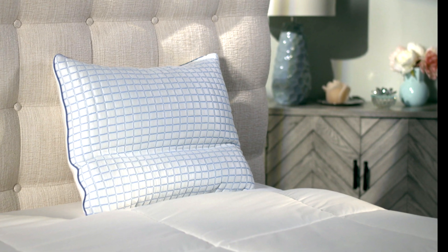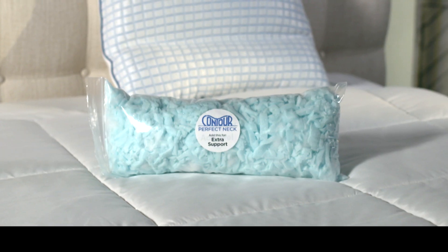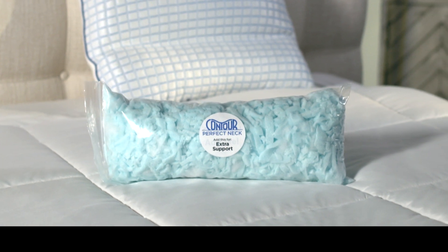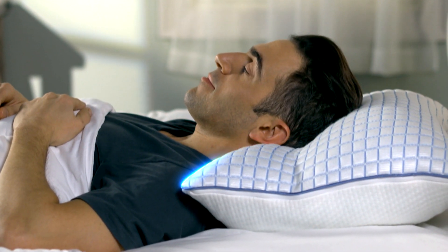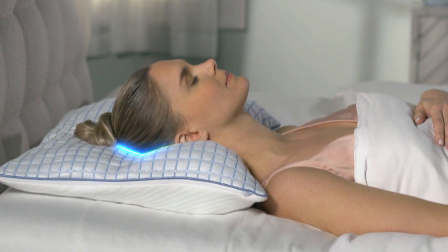Perfect Neck Pillow from Contour Products is available for just $39.99. We'll also send you an extra bag of memory foam fill for additional support, absolutely free. Plus, the free Perfect Fit Guide to learn how you can achieve a personalized custom fit.